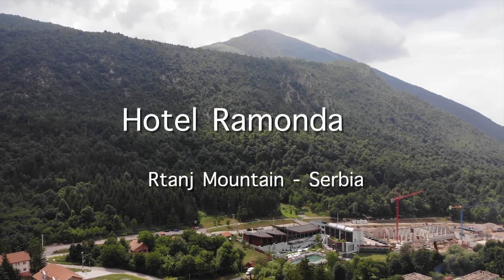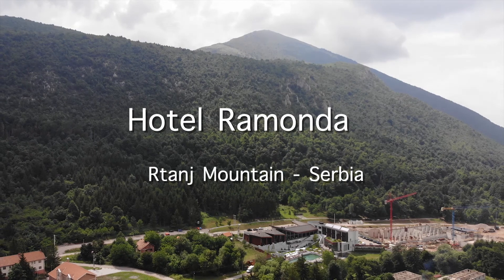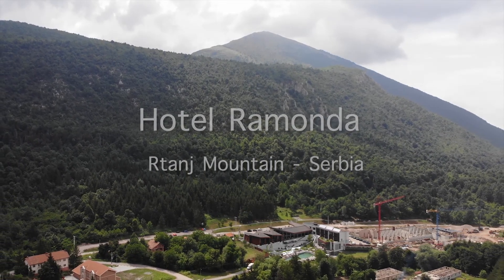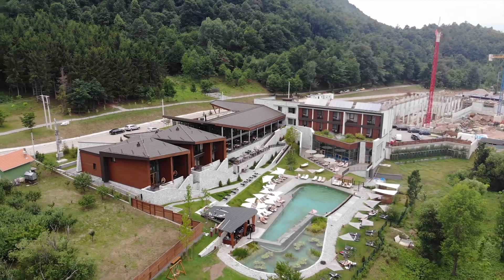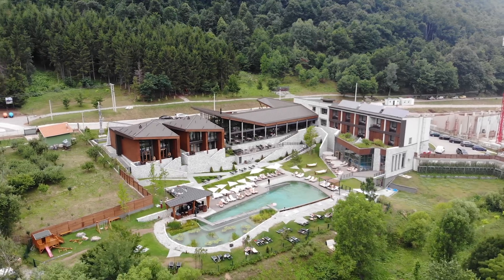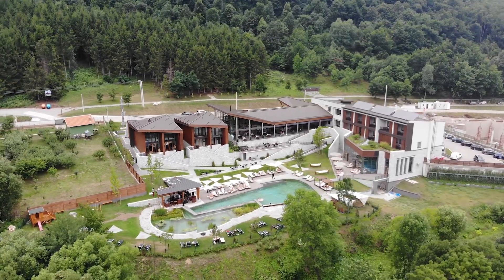Ramonda Hotel is situated in the heart of the mysterious Retain Mountain, which has been intriguing, fascinating, and healing for centuries. Like the autochthonous Ramonda flower from this mountain, it is fit in a natural environment and created for those who expect more from vacation.